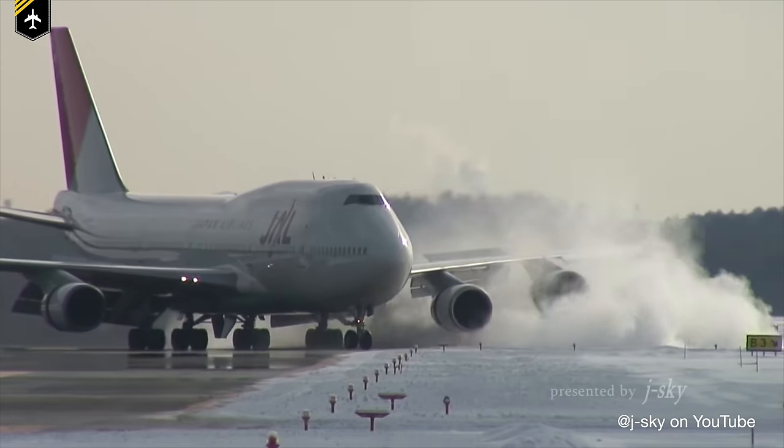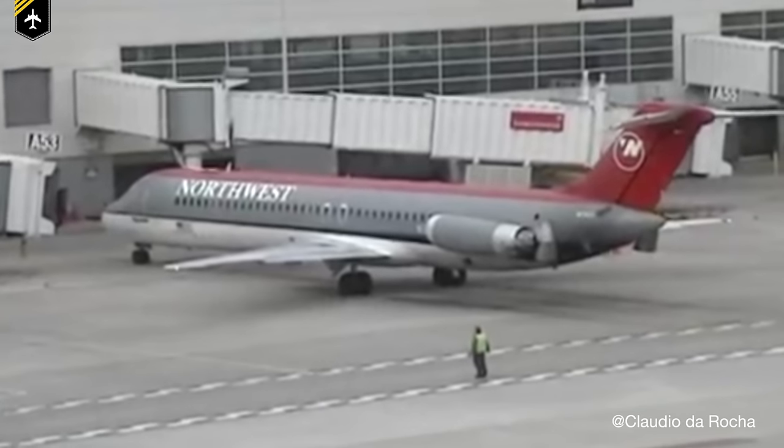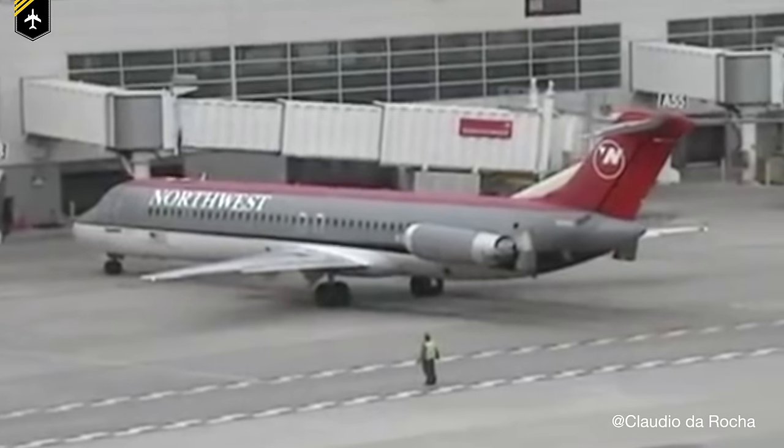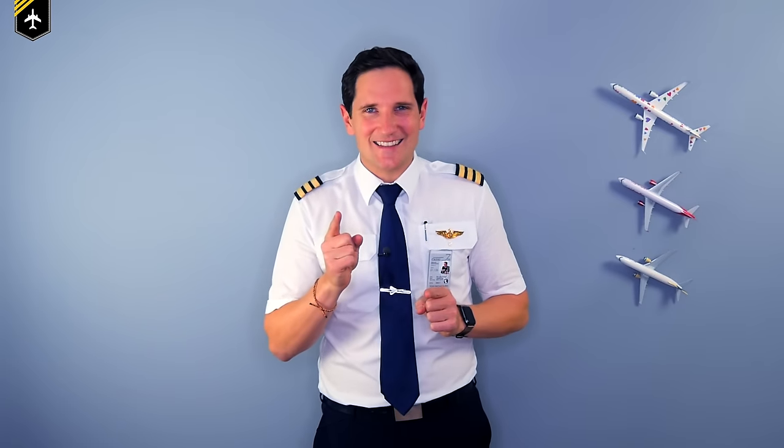Dear friends and followers, welcome back to my channel. In today's video we'll be talking a little bit more about reverse thrust and the power back procedure, to answer the question: can airplanes use reverse thrust to back themselves out of their gate position? Let's power up those engines and get started.